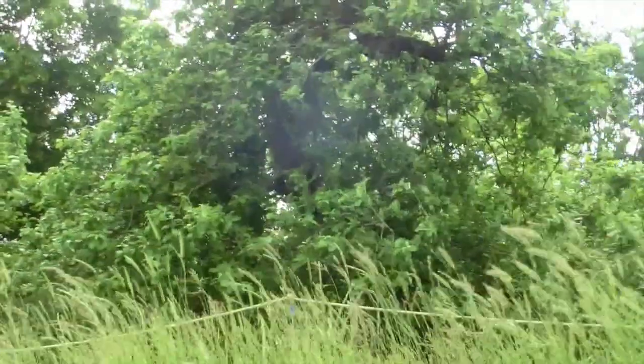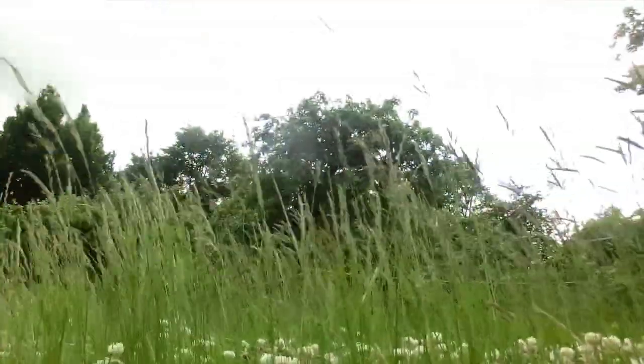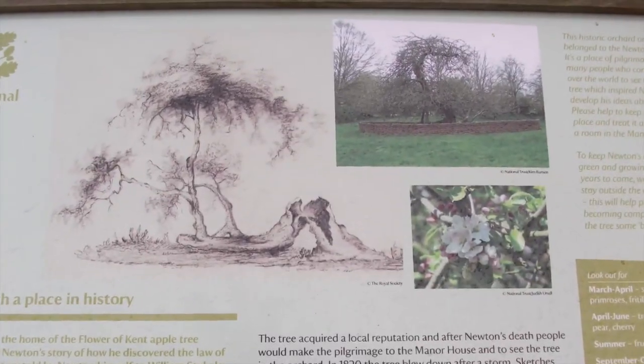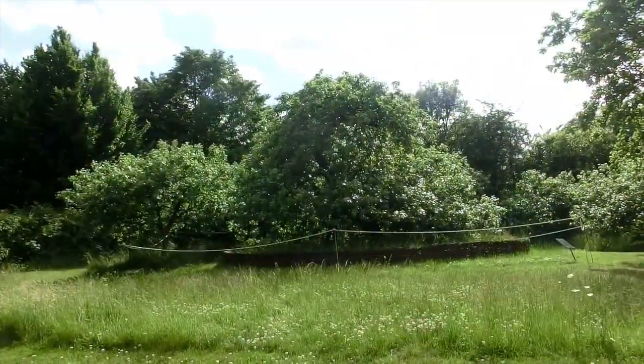Now a historic landmark, the gnarled tree indeed looks as though it could be over 400 years old. The markers tell the story of how the tree that inspired the young Newton's gravity theory fell victim to gravity itself during a major storm. However, the tree was kept alive and still gives apples and inspiration to those who visit it.